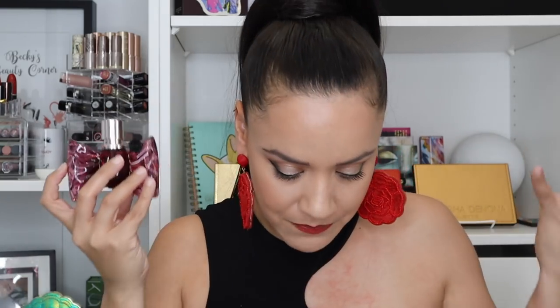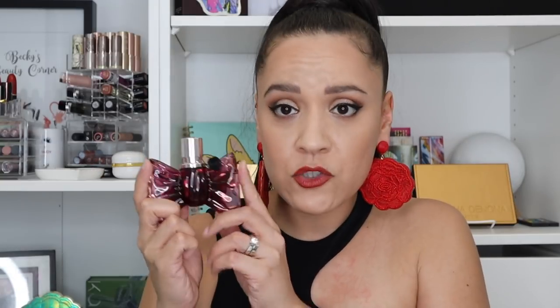I also picked up Viktor & Rolf BonBon — when I saw the notes I knew I wanted it, and also the bow packaging — I mean, come on. It's caramel, sweet, citrus, white floral, woody — a beautiful date night perfume. I describe it as a mysterious nighttime scent — warm and sweet but also with a spicy woody quality, which is why I find it very sensual and mysterious.